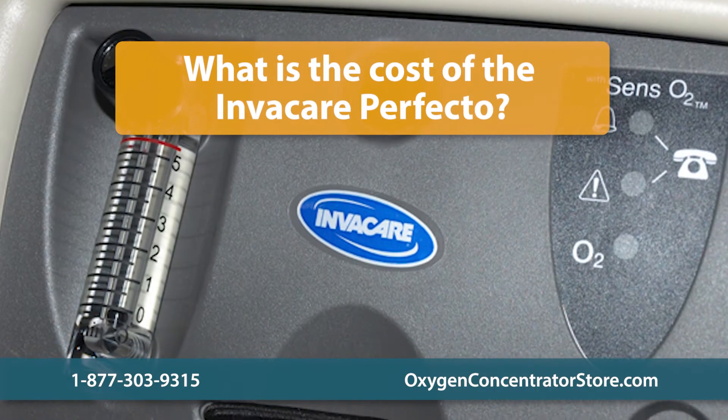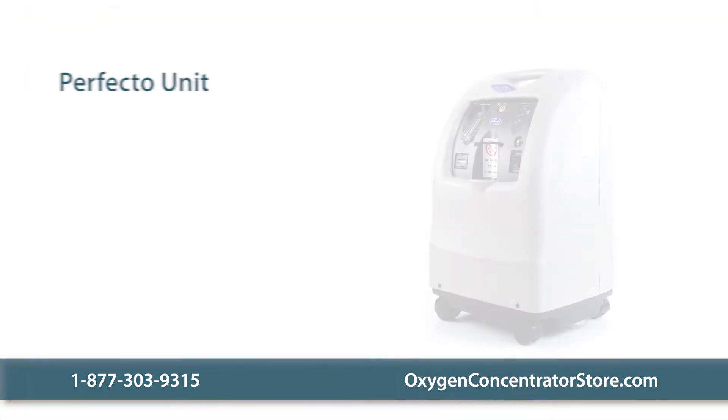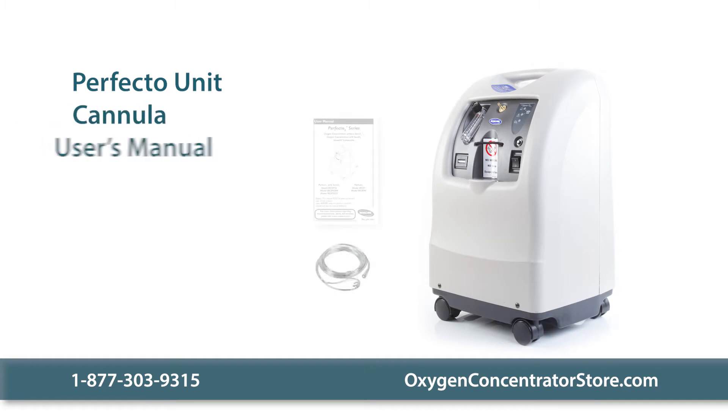What is the cost of the Invacare Perfecto? Pricing for the Invacare Perfecto home oxygen concentrator varies depending on warranty length. The Invacare Perfecto basic package includes the unit, a nasal cannula, and a user's manual.